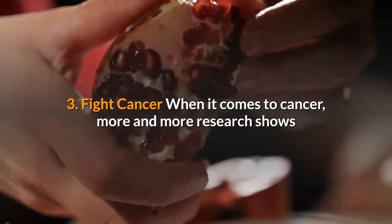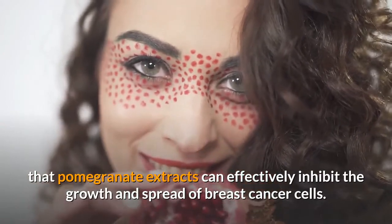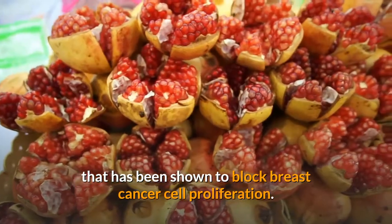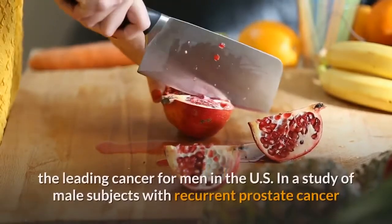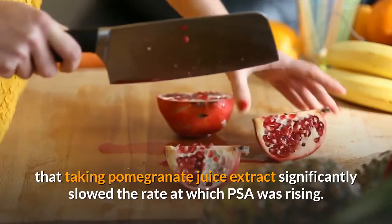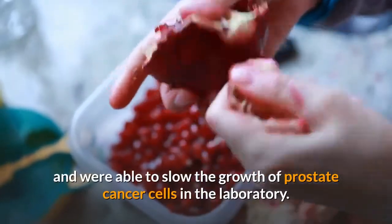Health Benefit 3: Fight Cancer. More and more research shows that pomegranate seeds may act as a potent cancer-fighting food. Multiple in vitro studies have found that pomegranate extracts can effectively inhibit the growth and spread of breast cancer cells. Additionally, pomegranate seed oil contains punicic acid, an omega-5 long-chain polyunsaturated fatty acid that has been shown to block breast cancer cell proliferation. Further research suggests that drinking pomegranate juice may also slow the growth of prostate cancer. In a study of male subjects with recurrent prostate cancer and rising PSA levels, researchers found that taking pomegranate juice extract significantly slowed the rate at which PSA was rising. Other in vitro studies found that certain compounds in pomegranate juice show powerful antitumorogenic effects and were able to slow the growth of prostate cancer cells in the laboratory.